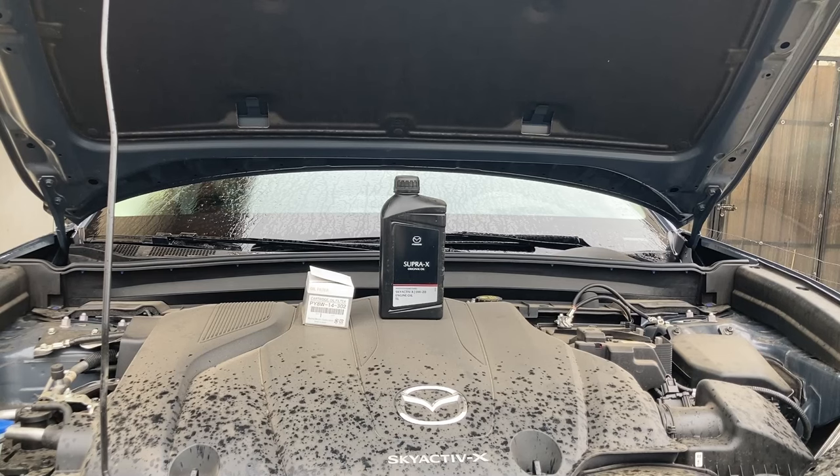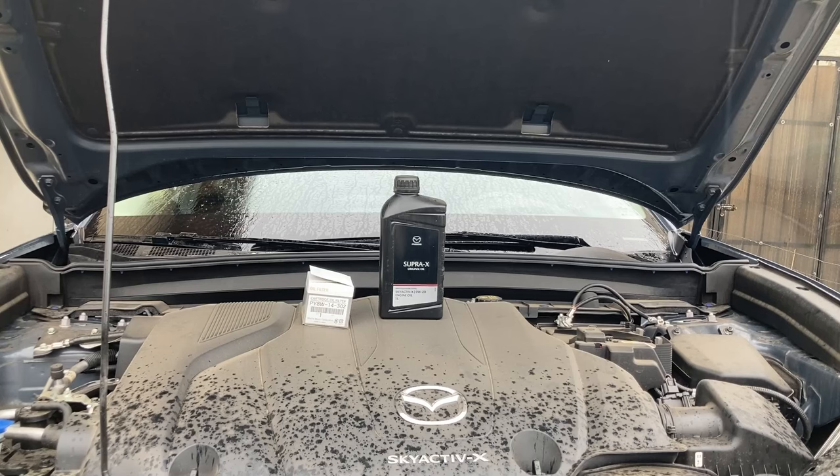Good morning everyone, welcome to another video on the 2023 Mazda CX-30 with the Skyactiv-X engine. During this rainy morning, we will go through the procedure for changing the oil and the filters. I will actually be replacing the oil and the oil filter, but for the air filter and the cabin filter, I'll just show you the steps needed for replacement without actually replacing those components. And as always, I'll give you all the details you need so you can tackle this job yourselves.